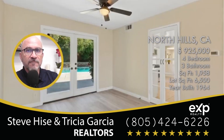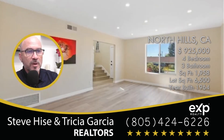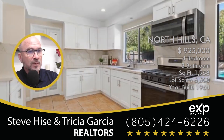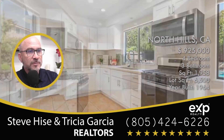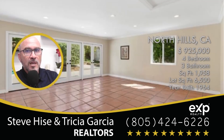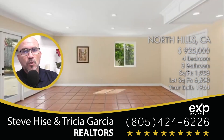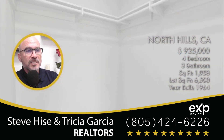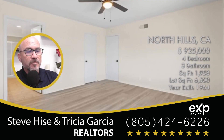This home was built in 1964. It's got five bedrooms with three bathrooms. Although the home was built in 1964, it does have a lot of upgrades which make the home look amazing. Here's the kitchen — five bedrooms, three bathrooms, 2,548 square feet of living space. It sits on a lot that is 7,405 square feet. The home does have a pool, which we're going to get to that picture in just a minute.